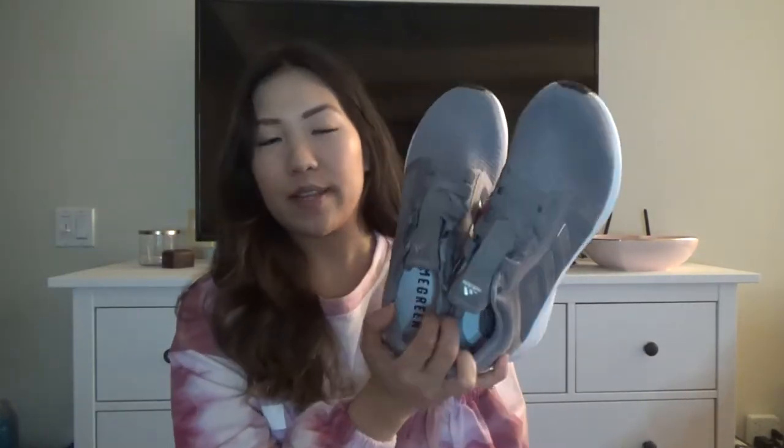Lately I've been doing a lot of home workouts, so these will definitely come in handy. I'll have to get a new size since these were a size 8 — I'll need to get them in a size 7.5, so hopefully they have it in stock.